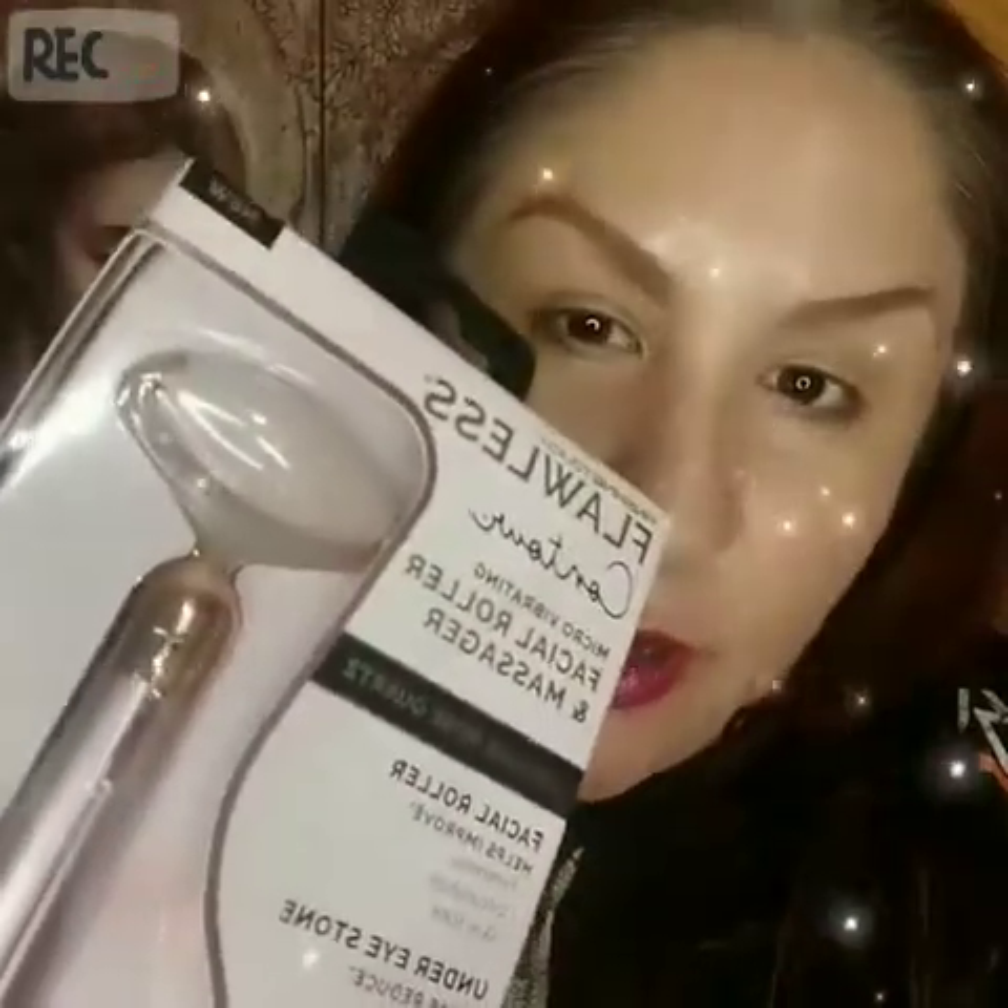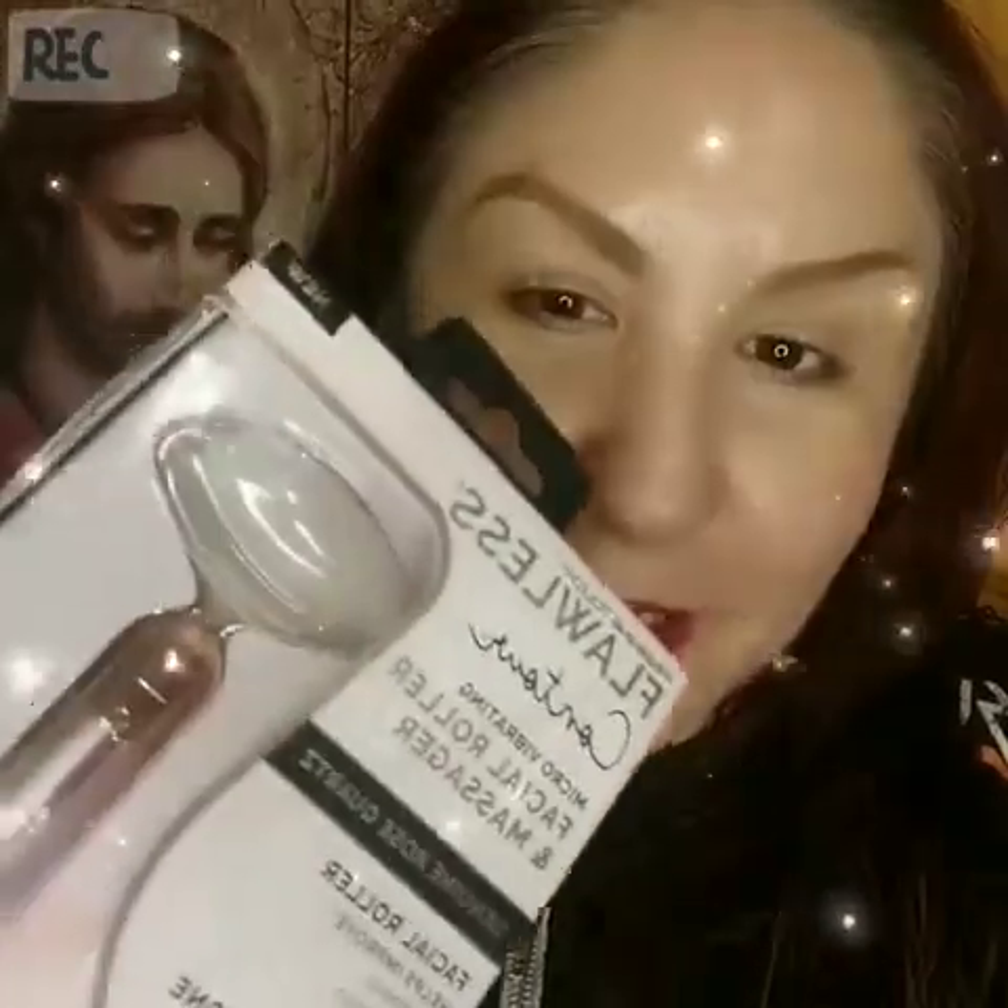This one is from Finishing Touch Flawless — that's the company — and it's a Contour Micro Vibrating Facial Roller and Massager. I have a YouTube friend, Mystic Brady, and when I saw her using it — I had already seen it on TV commercials — I was like, I have to get me one. She said she bought it for like 19 bucks, and I had a coupon so I got like $3 off.